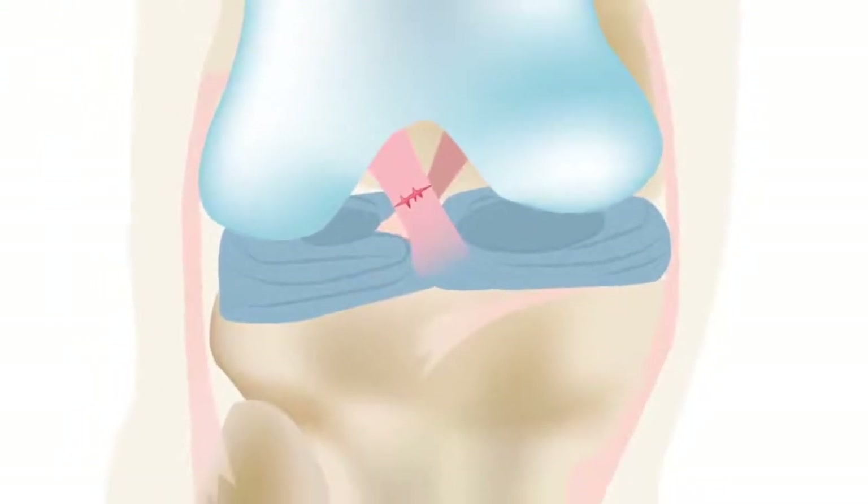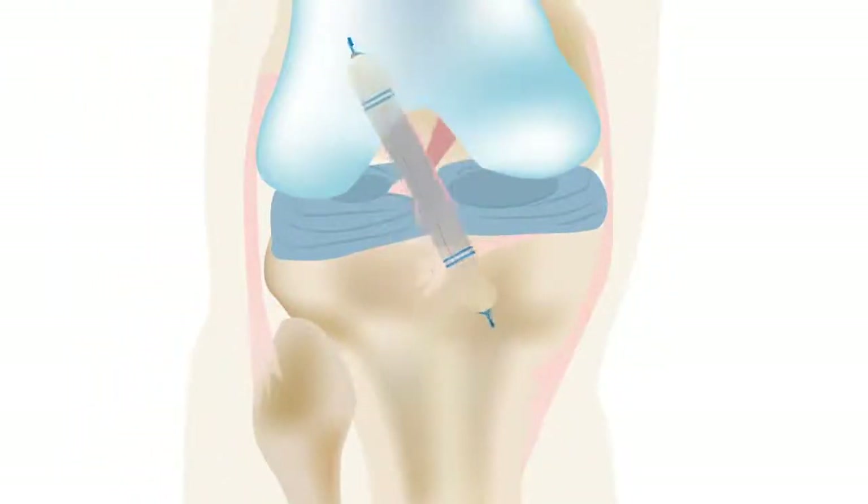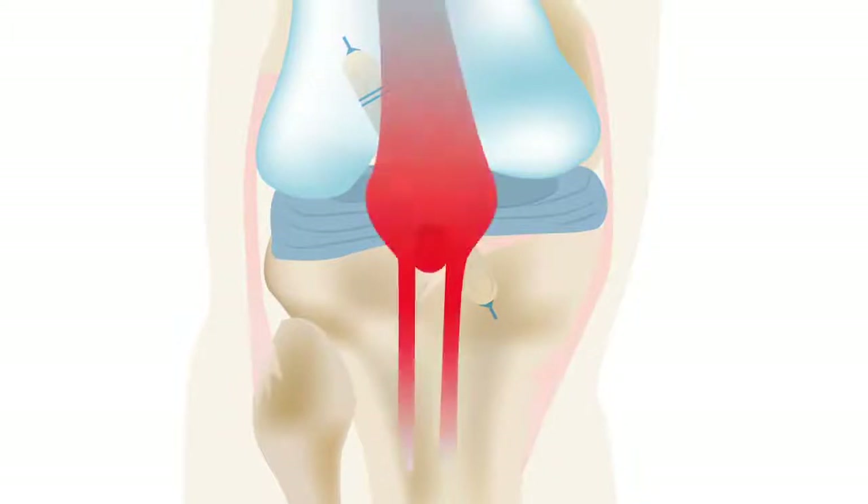Typically, ACL reconstruction involves replacing the torn ligament with a graft. But autografts carry a risk of donor site morbidity, and allografts can lead to poor graft incorporation, as well as the possibility of disease transmission.